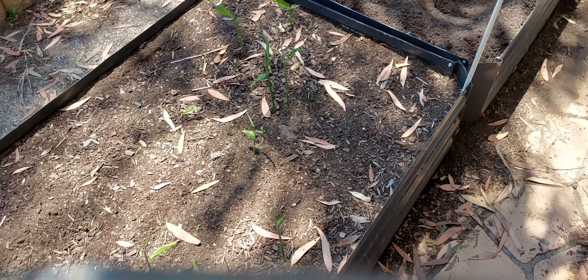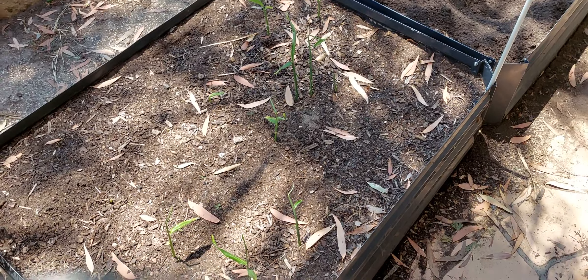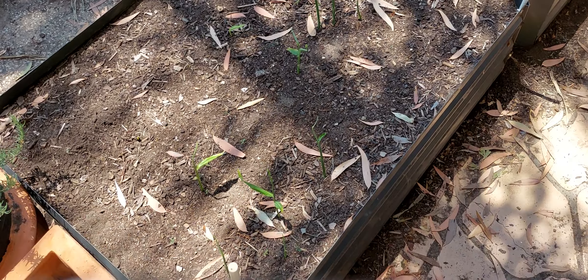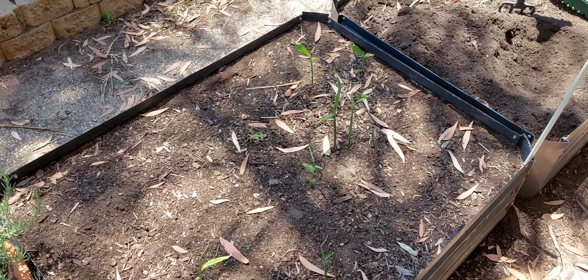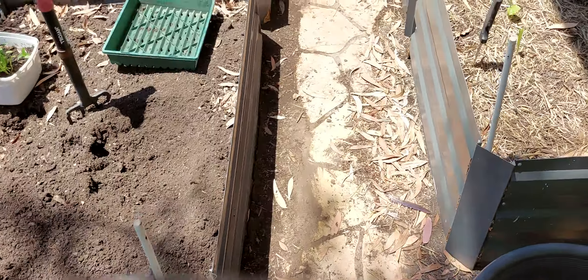Just want to do a real quick walkthrough, a bit of an update on progress. Some things I've pulled out and tied up and got ready to go again. But this is my ginger, where I had radishes on top. I grew radishes on top until the ginger came through and then just let it grow.